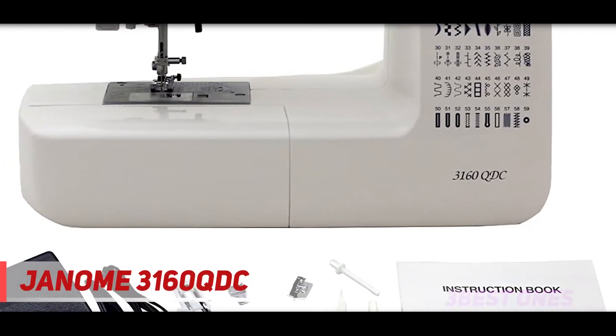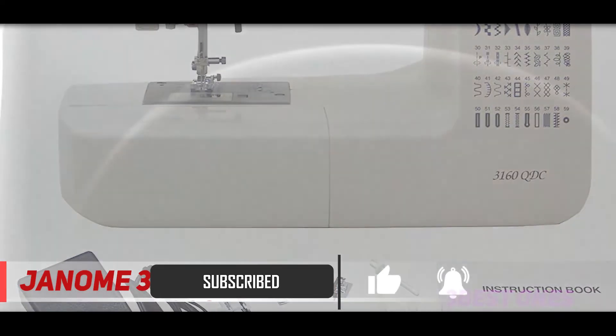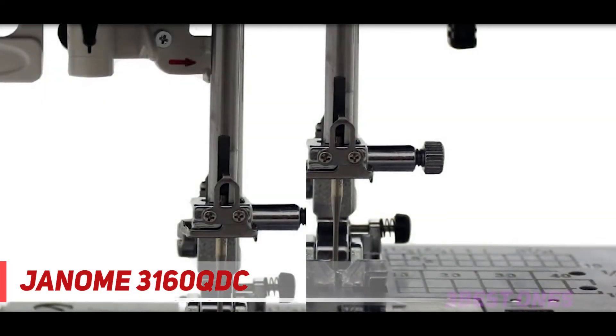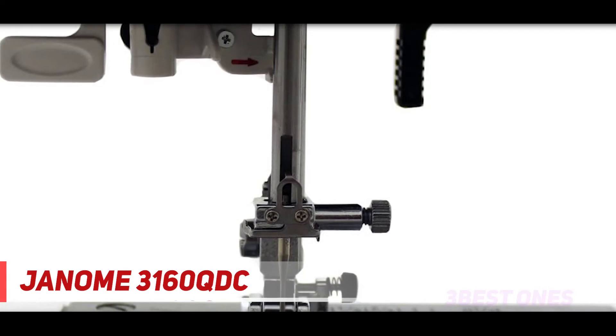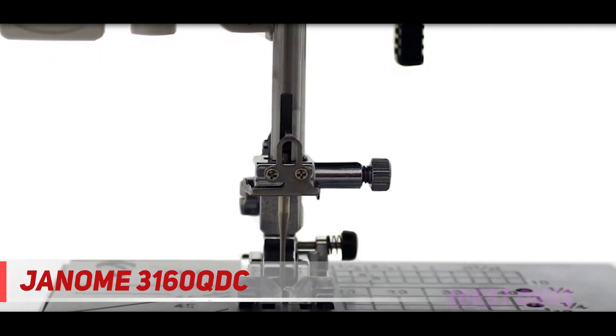This model has a plethora of handy function buttons, which include a thread cutter button, lock stitch button, and reverse stitch button. The thread cutter button can cut the bottom and top thread with a single touch. The lock stitch button completes the stitch and ensures that the stitch pattern does not remain incomplete, whereas the reverse stitch button helps in sewing in reverse.